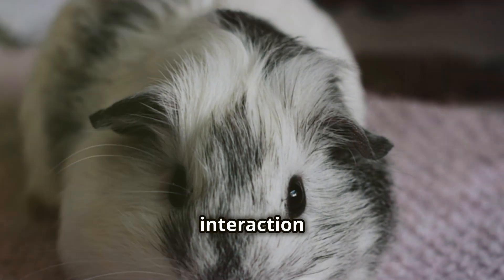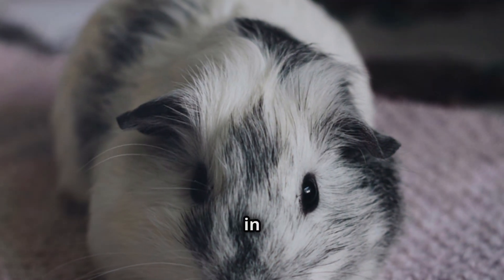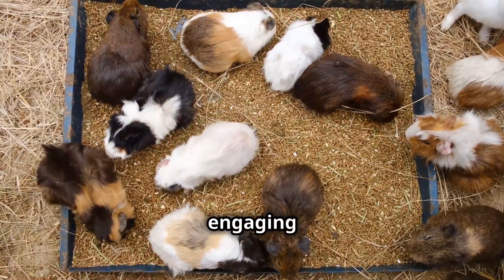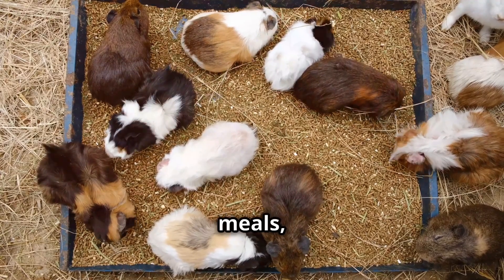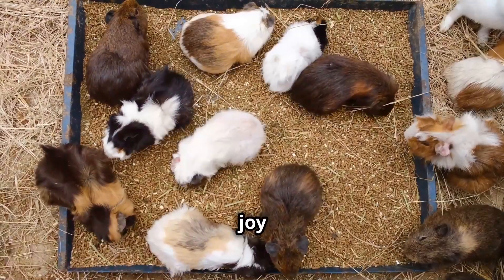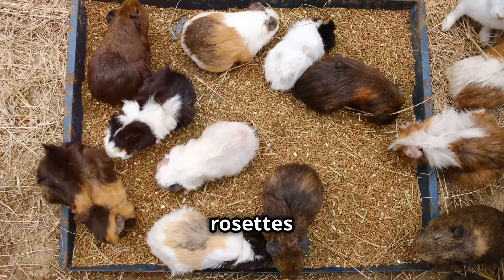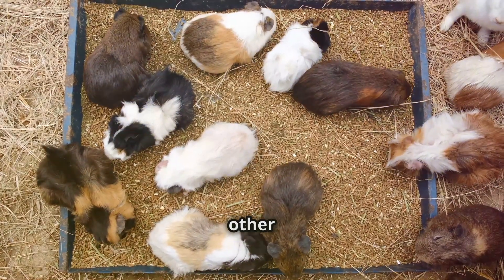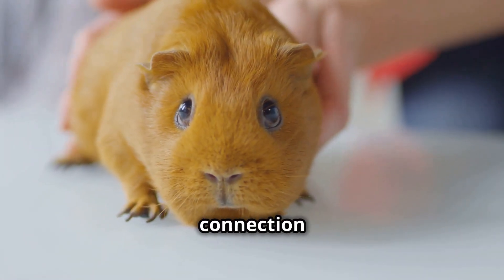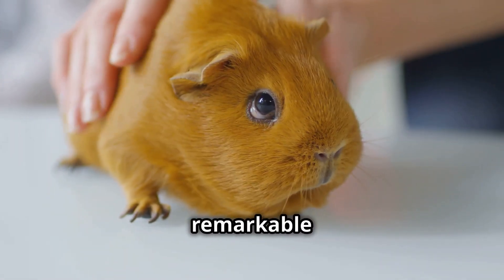Depriving an Abyssinian of social interaction is akin to silencing a songbird in the heart of a forest. They crave the company of their own kind, engaging in playful chases, sharing meals, and cuddling together for warmth and comfort. Imagine the joy of witnessing two Abyssinian guinea pigs, their rosettes intermingling as they groom each other with gentle nibbles, their contented purrs filling the air.